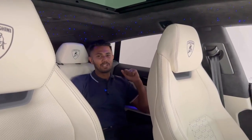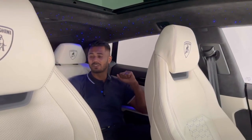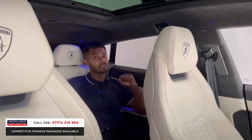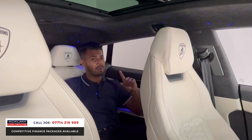We have had many Lamborghini Uruses in Akram Car Centre. This has to be one of the best ones I've ever seen — in the Grigio Keras metallic grey, 2023, 23 registration, 6,000 miles. Absolute powerhouse. This is a weapon.